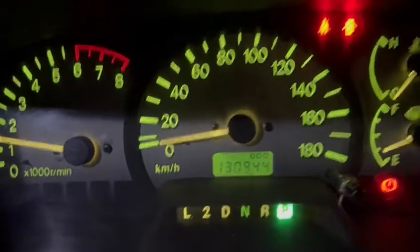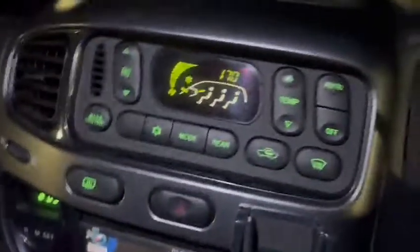It's about 130km on the odometer. The dashboard is all good.